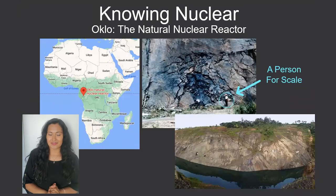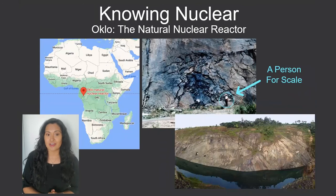Hi, everyone. Welcome to Knowing Nuclear. In this episode, we are going to be talking about the world's first nuclear reactor, a two billion year old natural fission reactor in Oklo, Gabon, West Africa.